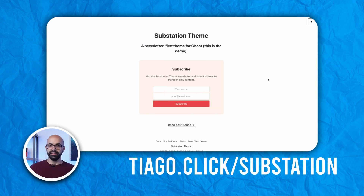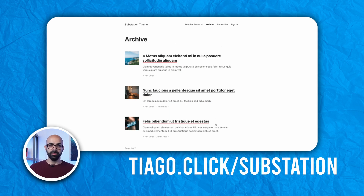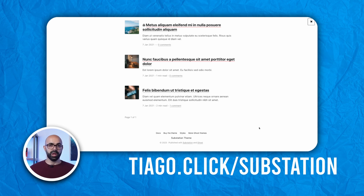A unique thing about Substation is the landing page. Similar to Substack, the first thing users see is a call-to-action box to sign up for the newsletter, inviting visitors to subscribe immediately.